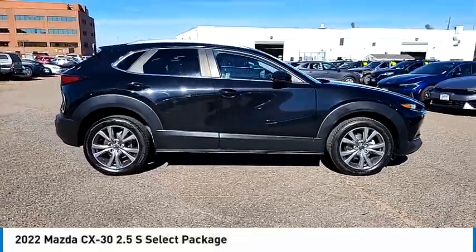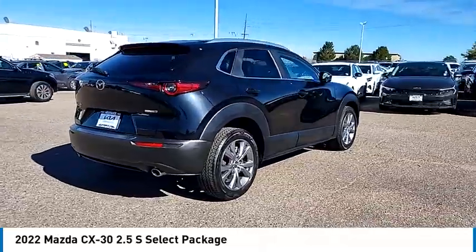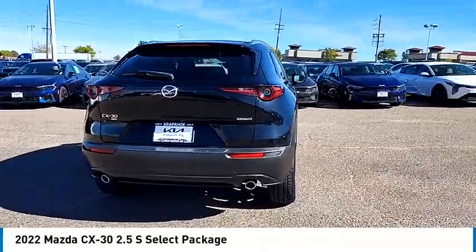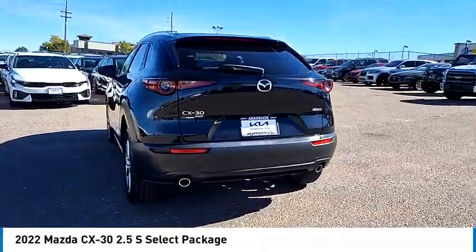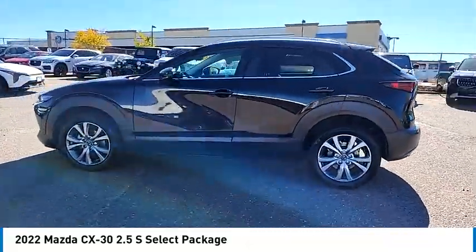Come test drive the 2022 CX-30. The Mazda CX-30 packs a lot of punch in this subcompact SUV. The exceptional interior provides high-quality materials, cutting-edge technology, and ultimate comfort.